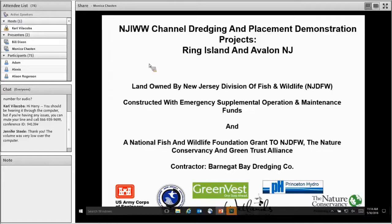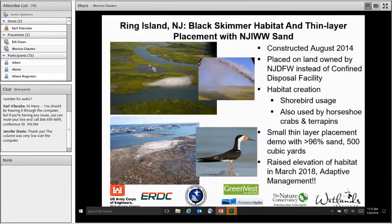Ring Island had two purposes. The primary one was to construct upland habitat on a section of degraded marsh for oyster catchers and black skimmers. There was also a component that tested thin layer placement using sand — this material was 96% sand. We've had great success with tons of shorebird usage, horseshoe crabs, and terrapins. After three years, since we were successful raising Mordecai, it was decided to raise Ring Island as well. We just finished that project in March 2018 and are seeing the birds come back. We're hoping this adaptive management placement technique proves successful for future projects.